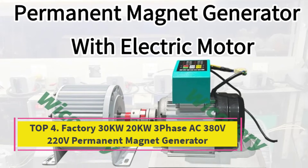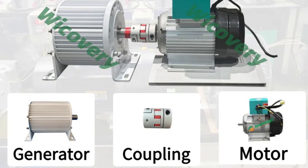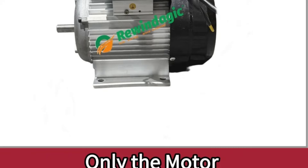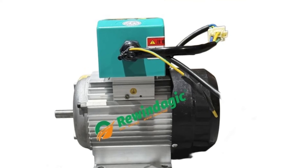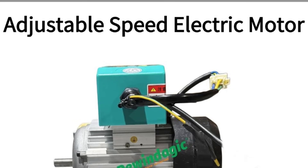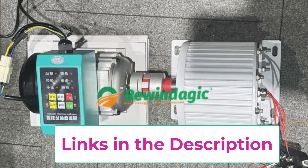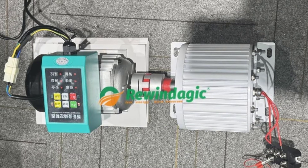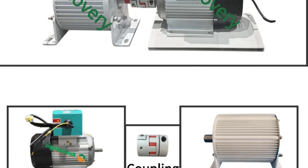Top 4: Factory 20KW/30KW 3-Phase AC 380V/220V Permanent Magnet Generator. This high-performance power solution is designed for DIY projects and industrial energy applications. Featuring a three-phase AC output with voltage options of 220V and 380V, this generator delivers stable, efficient, and reliable power for a wide range of uses including wind turbines, hydro systems, backup power, and custom-built energy solutions. Built with advanced permanent magnet technology, it offers high efficiency, low heat loss, and minimal maintenance compared to conventional alternators.